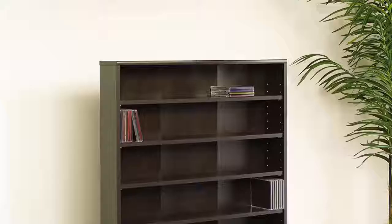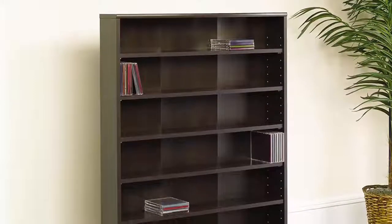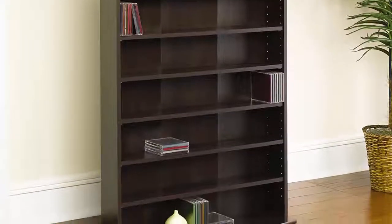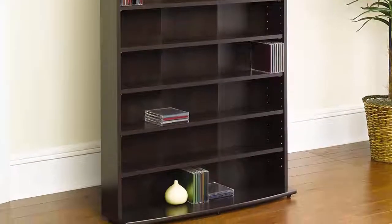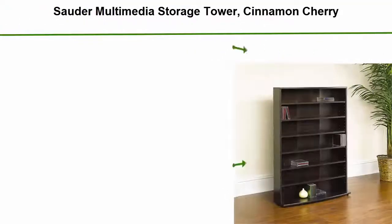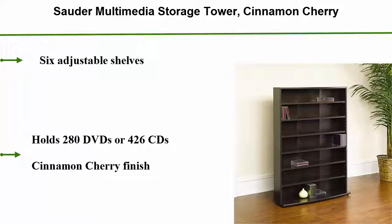Top 3: Solder Multimedia Storage Tower, Cinnamon Cherry, 6 adjustable shelves, holds 280 DVDs or 426 CDs, Cinnamon Cherry finish.